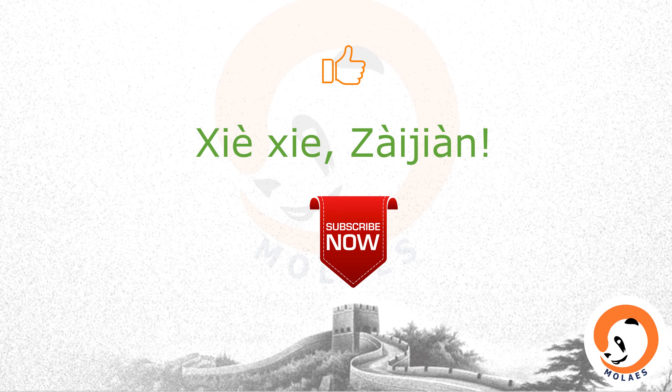Thank you for watching. If you like my video, please subscribe and press the like button. 谢谢，再见！See you next time!